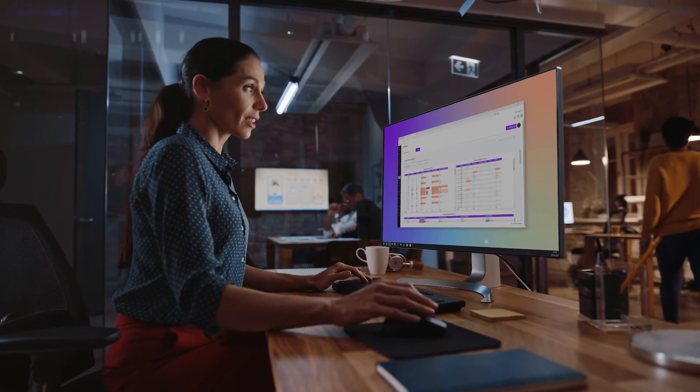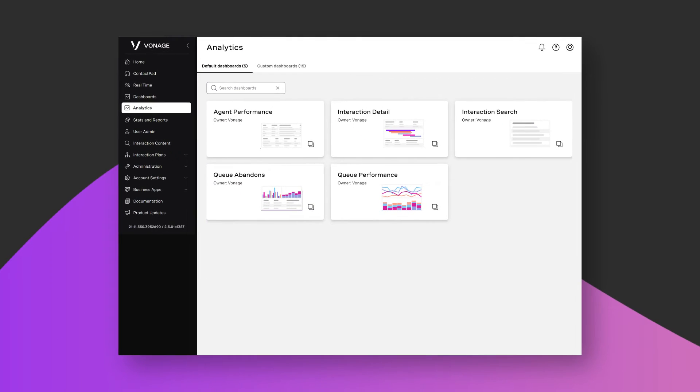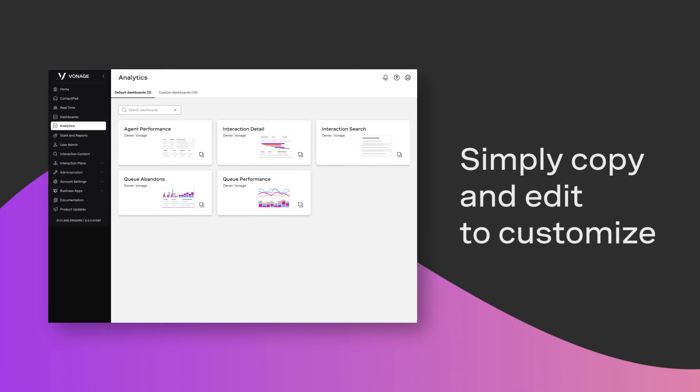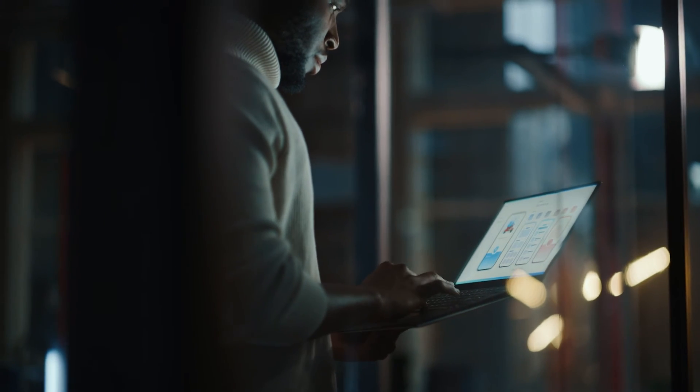With Vonage Analytics, it's easy to customize dashboards. Start with a suite of standard reports. If you need to tailor a report to meet your needs, simply copy the report and edit as needed, selecting the data you need to make informed decisions.